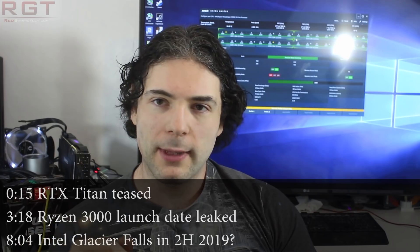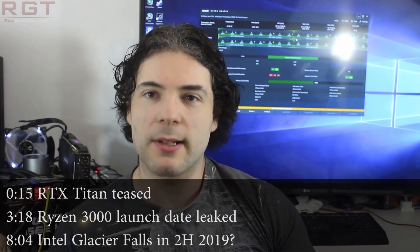Ladies and gentlemen, my name is Paul. And this is a RedGames.com video where we're going to be discussing and analyzing tech news, which as usual popped up over the past 24 or so hours.